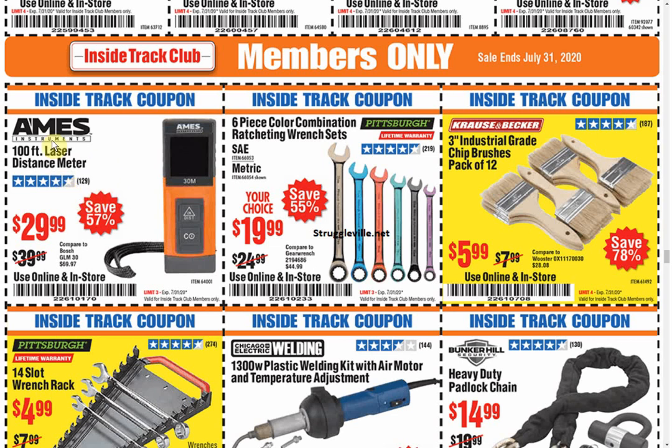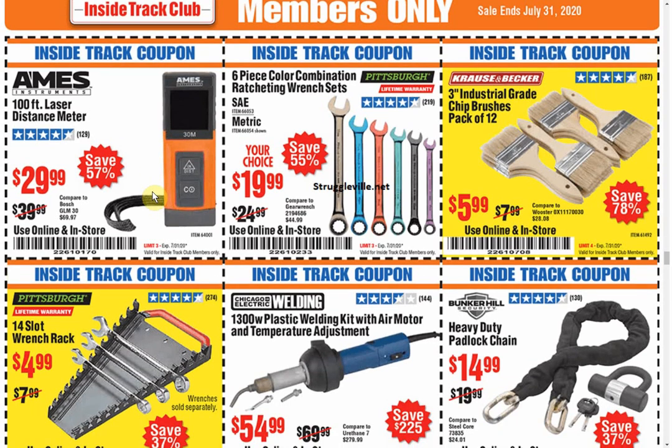100-foot laser distance meter by Ames — that's way too much at $29.99. It's only a 100-footer. They are all over the place on Amazon, and I would imagine they're just as good if not better quality. This thing only looks like it has two buttons on it. A lot of the Amazon ones do all sorts of angles, finding area, and everything. Maybe this one does too, but I find it hard to believe it could do that with only two buttons. We can find them a lot cheaper — even without promo codes, if you just typed in distance meter on Amazon, you'd probably find several for under $30. I definitely wouldn't buy that.